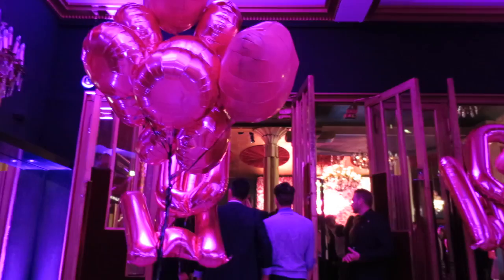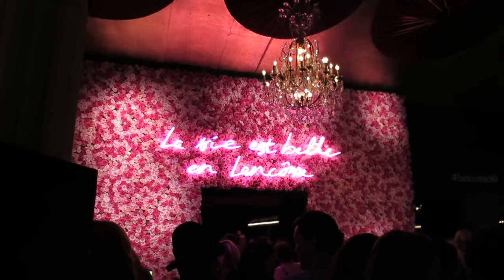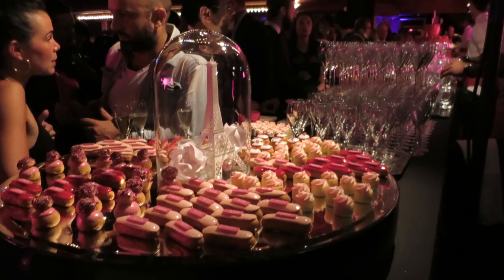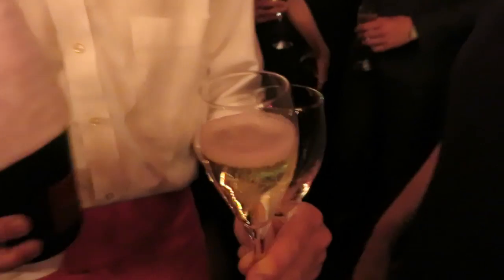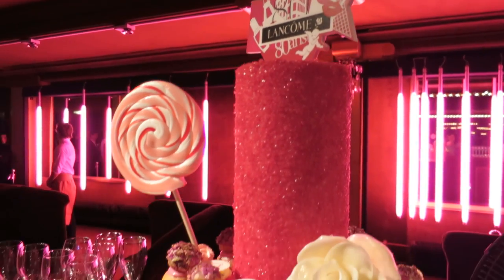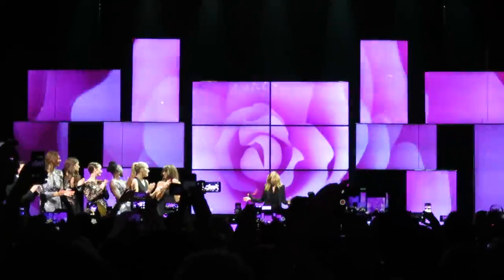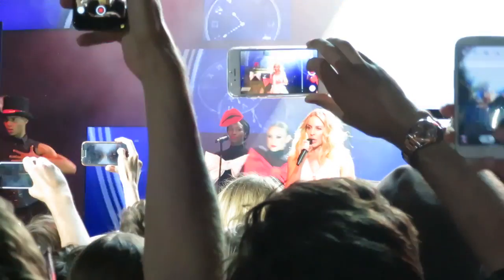Hi everyone, so it's the morning slash kind of afternoon after the night before, because last night I went to a very incredible party. Lancôme invited me as part of their 80th birthday celebrations to go to this big party extravaganza where all of their ambassadresses were. There was Kate Winslet, Julia Roberts, Penelope Cruz, Lily Collins — it was incredible. There was also a special performance by Kylie Minogue, which I just sang my heart out to the entire time. It was amazing.